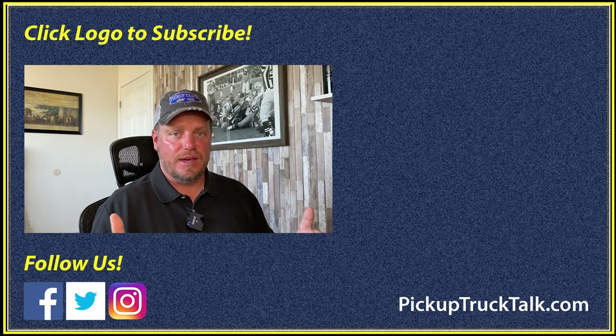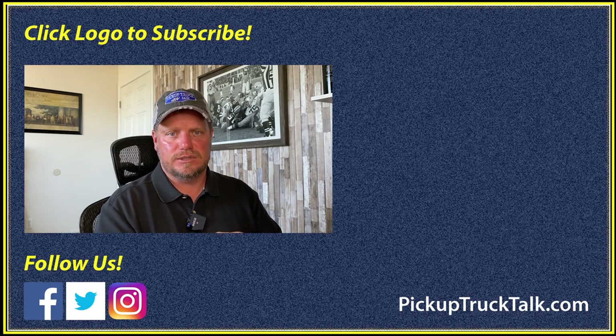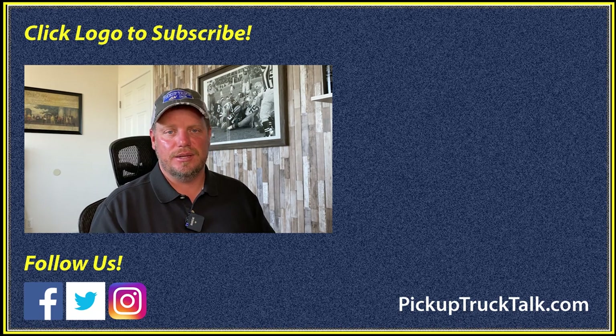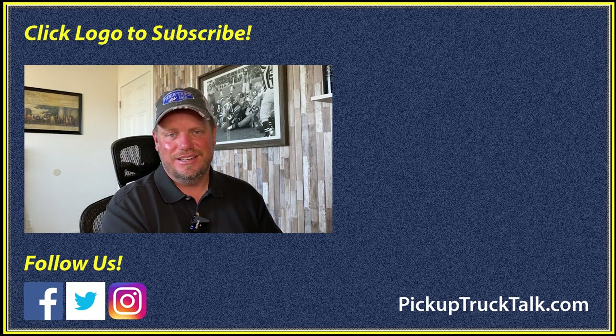Hey, that's what I got for you. If you have any questions, let me know. Make sure you hit subscribe. Tim at pickuptrucktalk.com — check out this other video here. Website down below as always. Thanks for watching. I'll see you down the road.